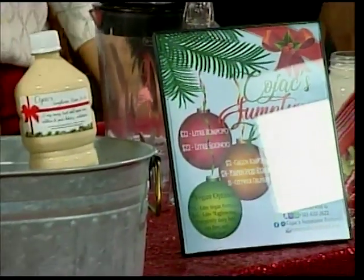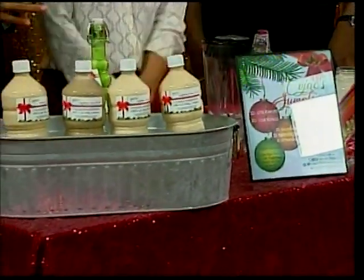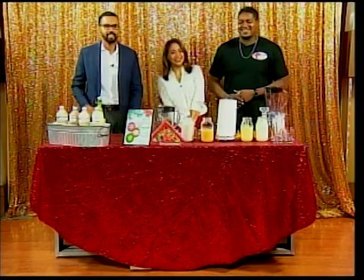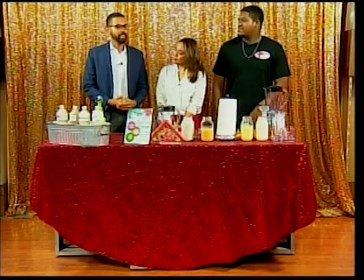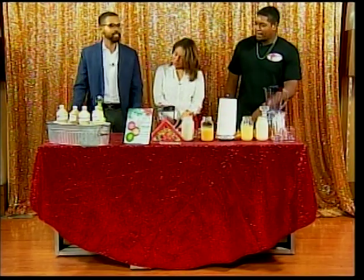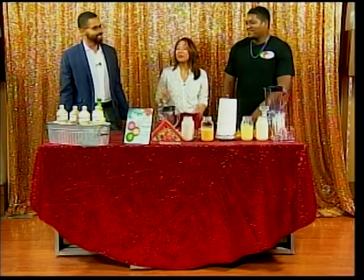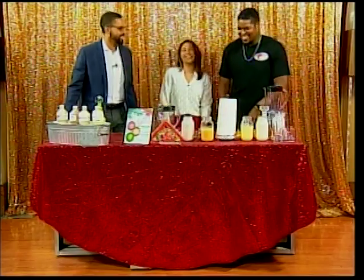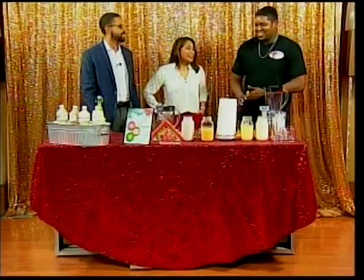Welcome back to Open Your Eyes. We are shifting gears to talk about what is a favorite Christmas treat for a lot of Belizeans, and that is Rompopo. Discussing that this morning is the owner of Kojak Sumptuous Rompopo. When you say it two times, it means it's really good. We've got Kojak Smith here to tell us all about his delicious recipes. Good morning and thanks for joining us.